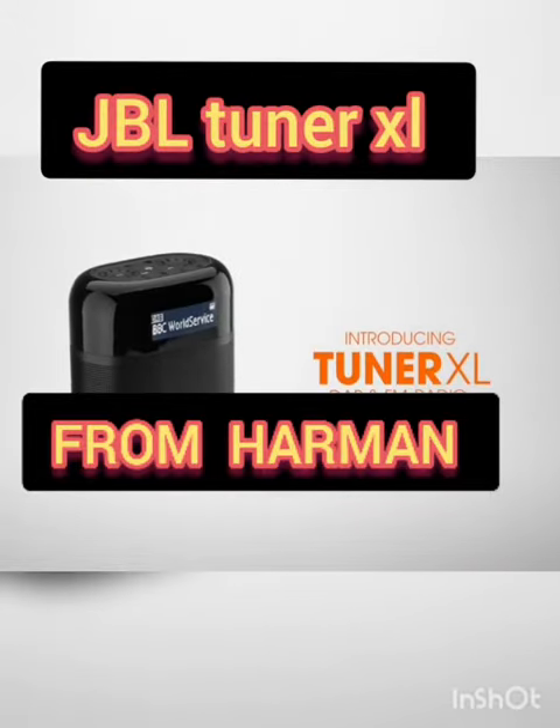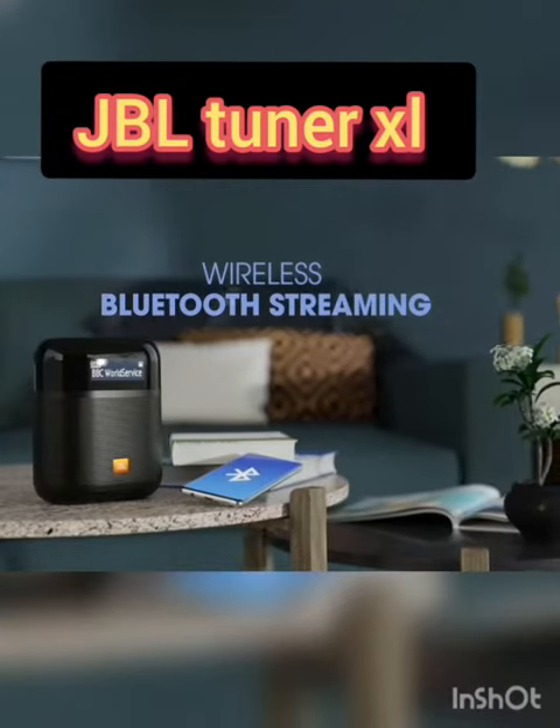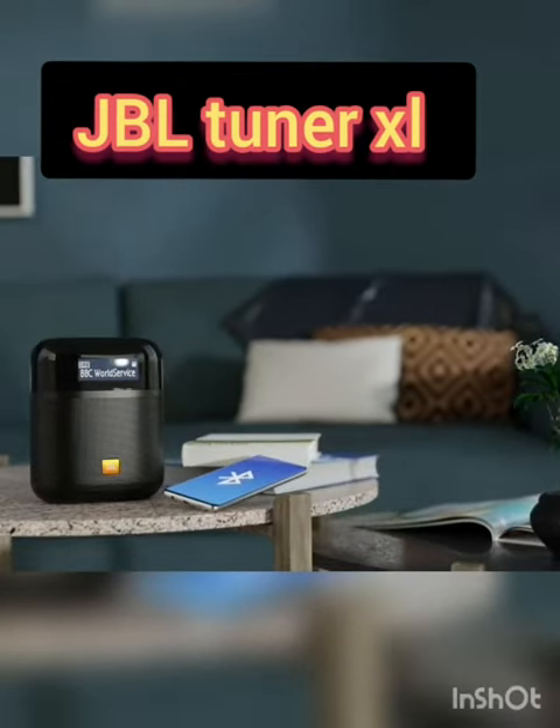This is the new device launched by Hermon Industries. It has FM, DAB, and Bluetooth facilities.